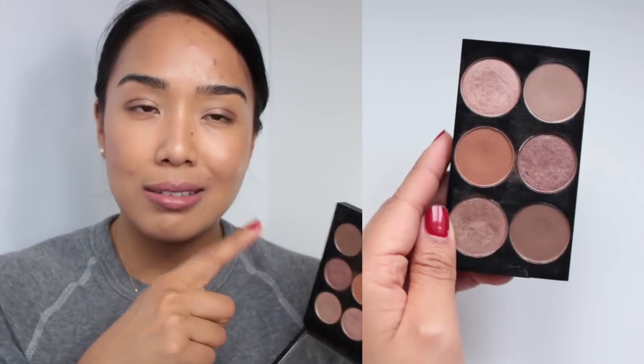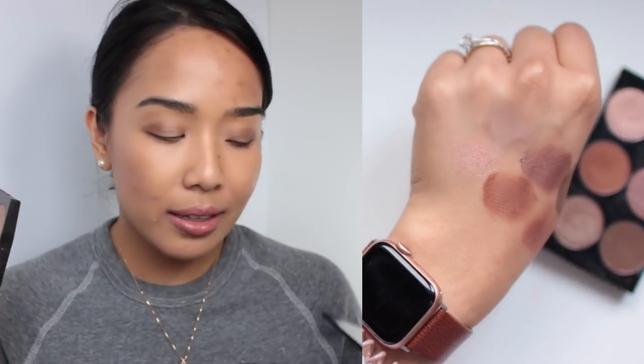Then we have eyeshadows. I decided to try to get through these MAC eyeshadows. I've had them for a while and I just don't reach for them, even though I love these shades — I handpicked them myself. If I remember correctly, I believe it's All That Glitters, Saddle, Sable, Espresso, Woodwinked, and Wedge. It's a warm neutral palette with a mix of three mattes and three shimmers. I'm actually wearing a few shades right now, and they still apply beautifully.